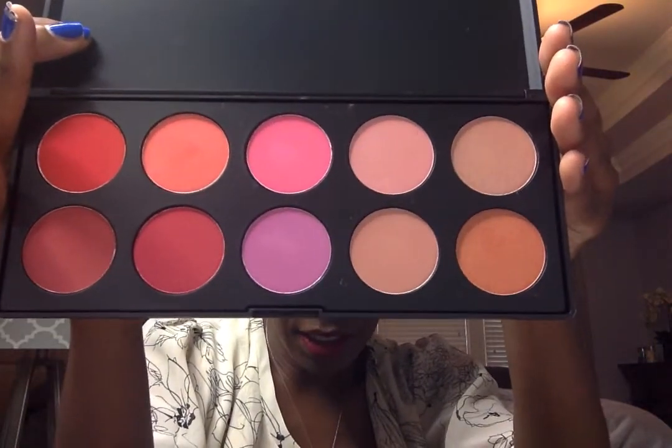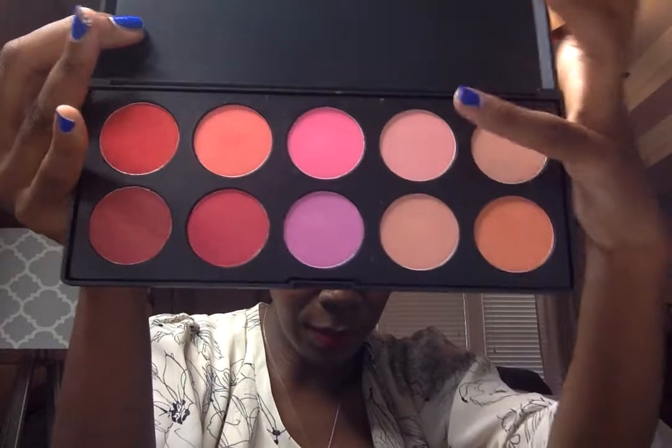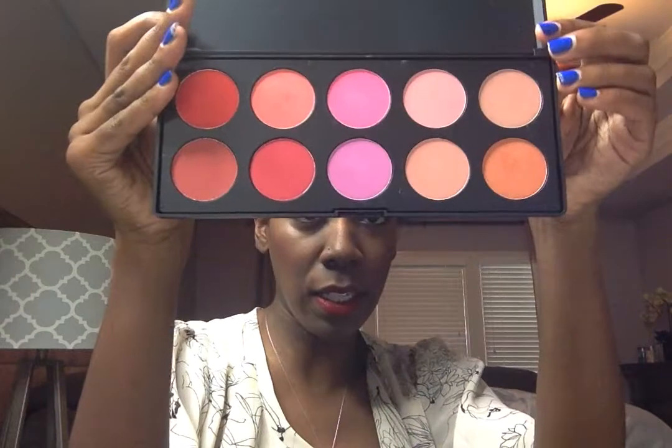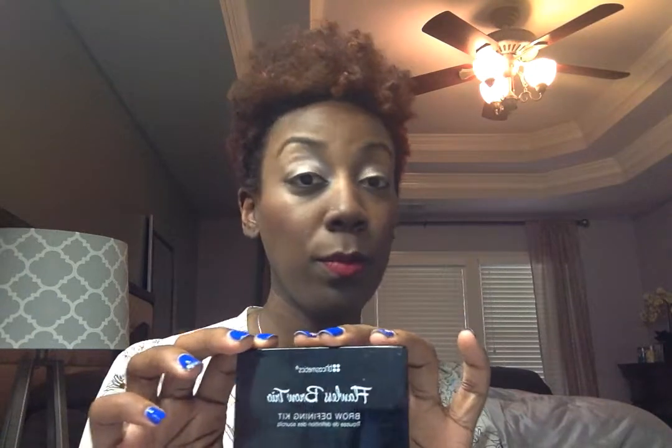I ordered the Glamorous Blush Palette — it's 10 colors. I love these colors; I've been seeing people do reviews on this and I just never ordered it until now. I've done swatches of all of these on my skin, and the only one I probably won't use is this one because it's a bit too light for my skin tone. It would work well for someone fair-skinned, or maybe as a highlight. But these are great colors — they are very pigmented. Even being a chocolate girl, they show up very well.